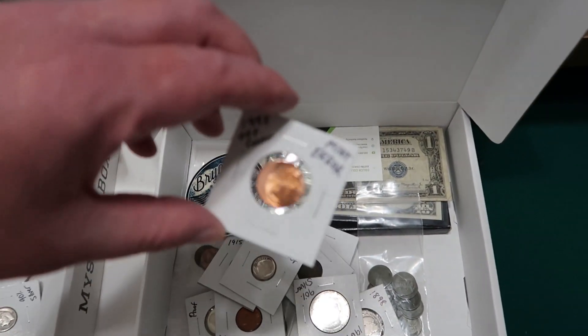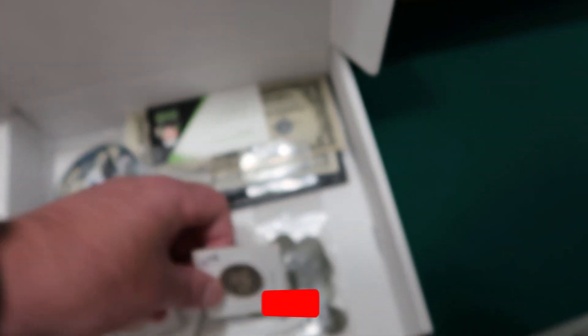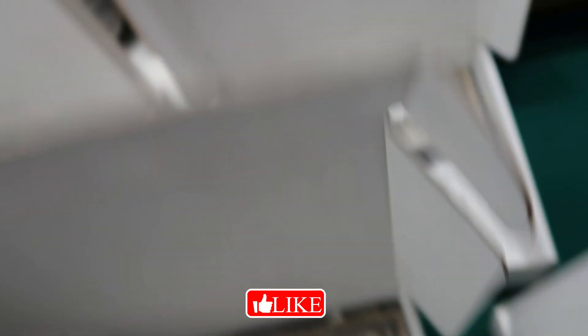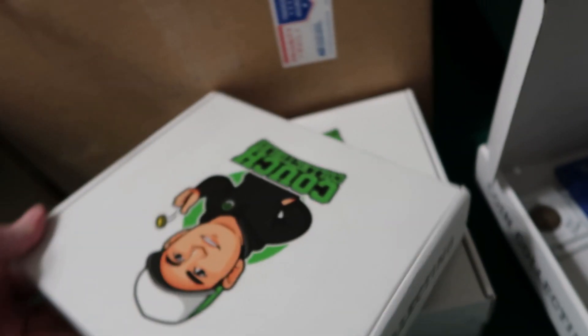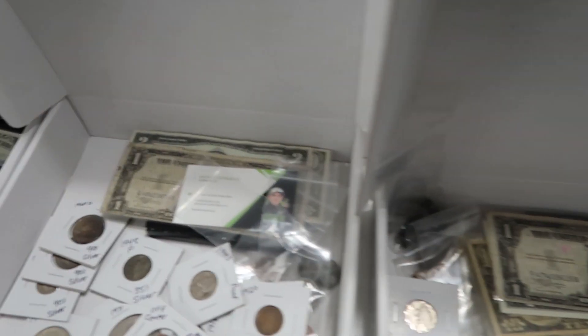There's a nice mint error off-center penny. Remember, if you're in the first seven orders you will get a mint error coin. This box has a Barber quarter from 1898. Again, all different and randomized stuff. If you guys want one, get one now — first seven will receive a mint error coin. The Couch Collectibles coin collecting mystery box is available right now on couchcollectibles.com, so click the link below the video.